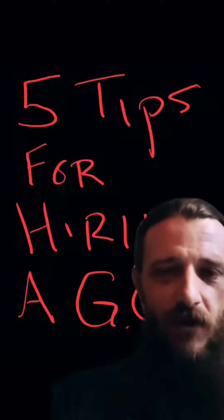Hey, this is Jeff again with Eva Hall of Ventures, REIGuideService.com. I want to do a real quick video about five tips for hiring a GC.